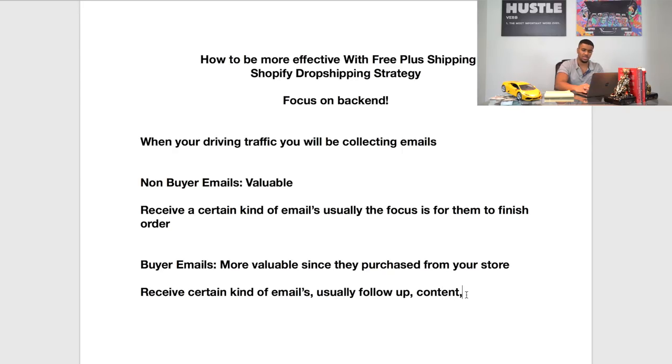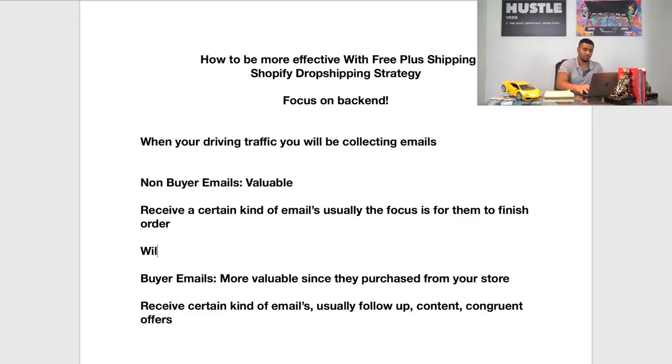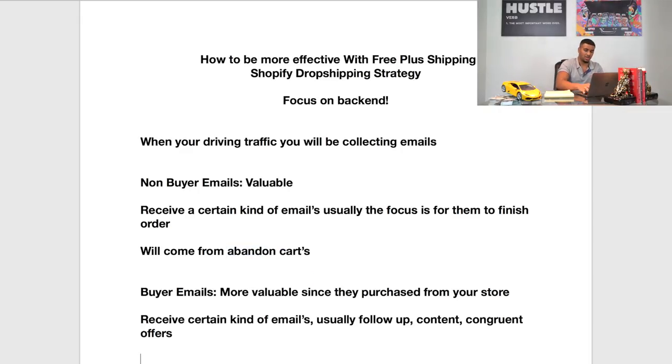You can actually check out the last video I made touching on the back end if you want to learn more about the follow-up. But the key emails for buyers are follow-up content and congruent offers. For non-buyer emails, these will usually come from abandoned cart. Buyer emails will usually come post-purchase after someone makes a transaction in your store — they're going to be one of the customers you have in your Shopify account.